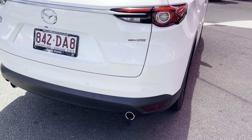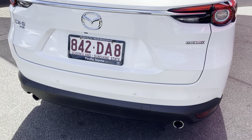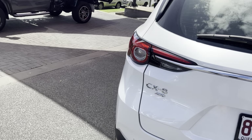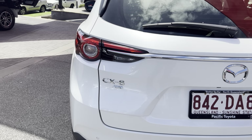Coming through to the rear, we do have reversing sensors, and just up above our number plate we have a reversing camera. The paint is a crystal pearl, so it gets that nice glisten in the sun, which is nice.